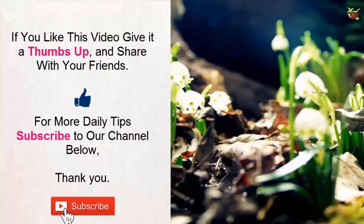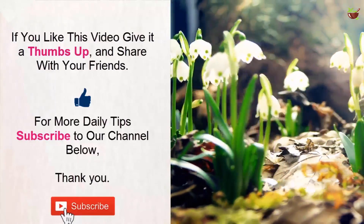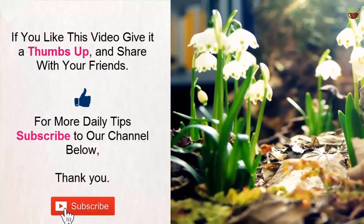How do you get beautiful legs? Let me know in the comment section below. If you like this video, give it a thumbs up and share with your friends. For more daily tips, subscribe to our channel. Thank you.